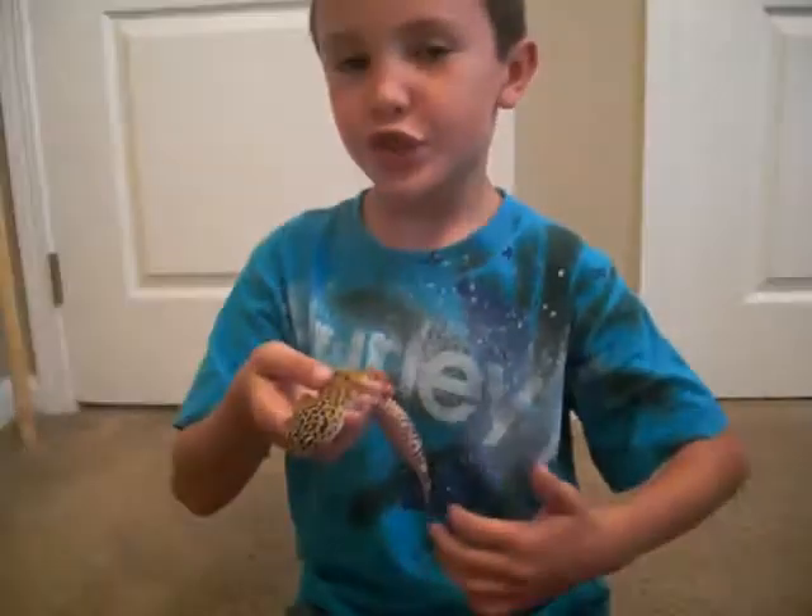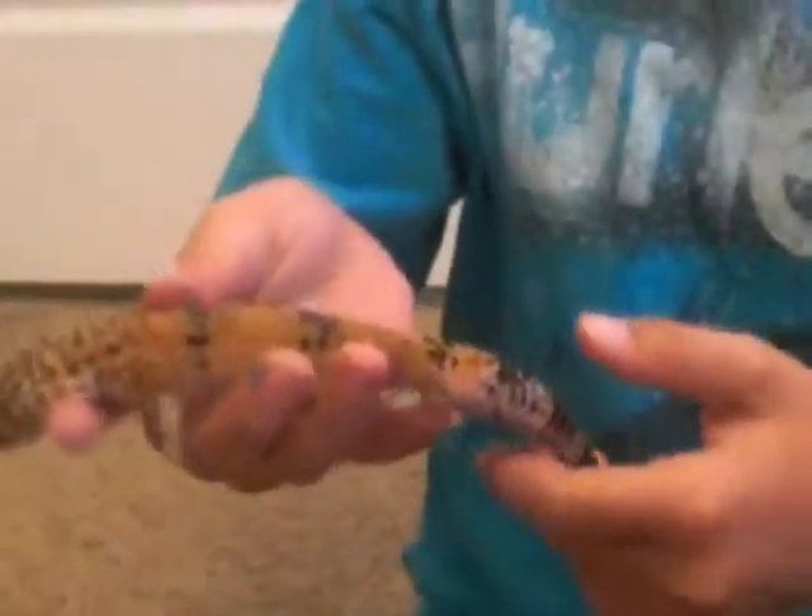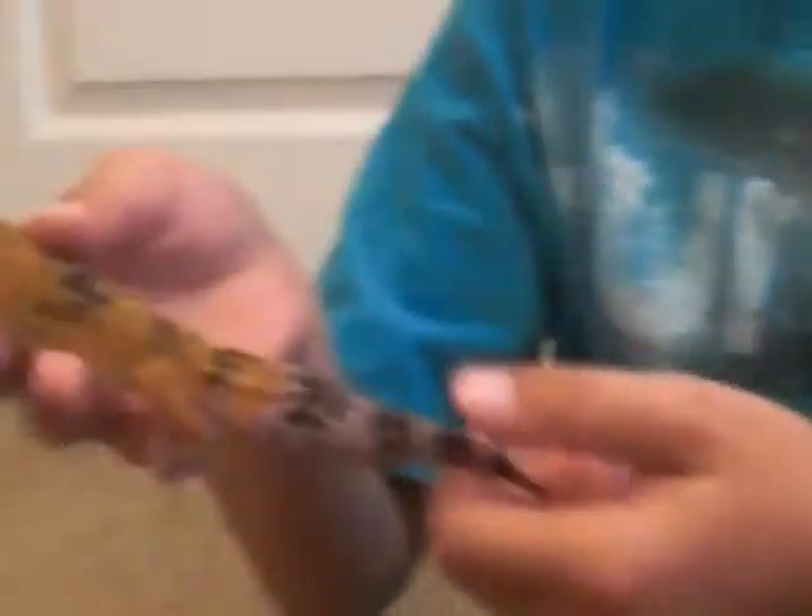When leopard geckos hibernate, they just store their fat in their stomach. Usually they store it in their tail.